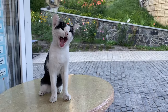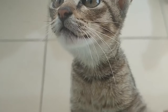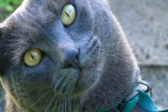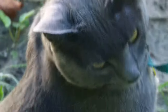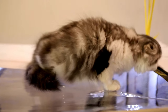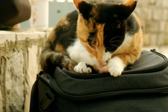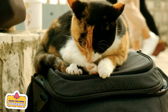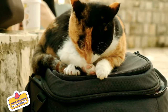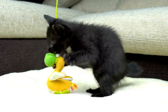Cats have a vocal repertoire that includes meows, purrs, and chirps. Each sound has its own meaning. Pay attention to the pitch, duration, and intensity of your cat's meows to interpret their message. A short, high-pitched meow may indicate excitement or anticipation. A deep, rumbling purr signifies contentment and relaxation. By listening closely to your cat's vocalizations, you can gain insight into their mood and needs.